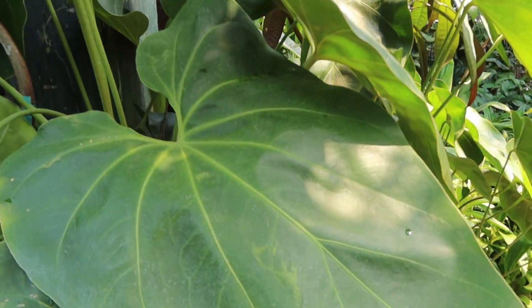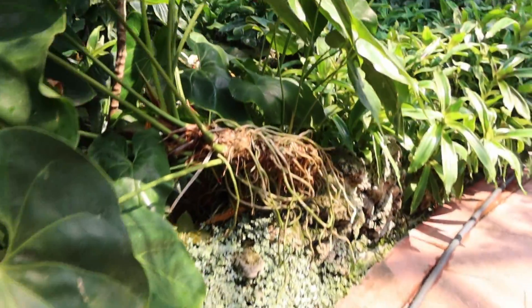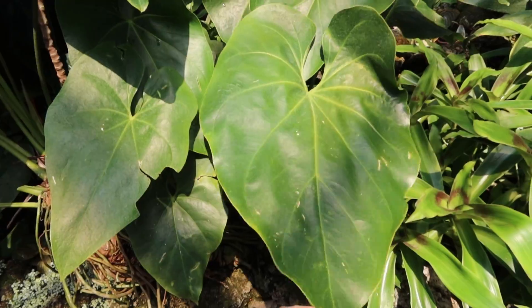Look at how huge this one is. First time I went here I wasn't into plants yet - didn't know how to ID plants. Now I'll see how many plants I can ID. Look at this anthurium, how huge this leaf is.